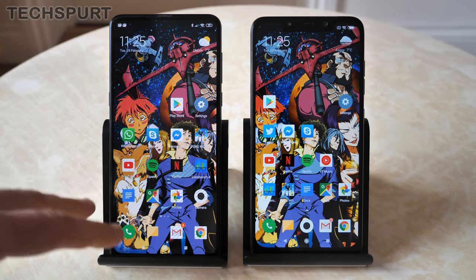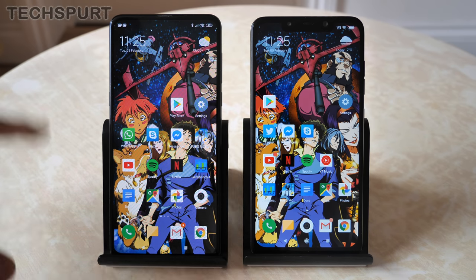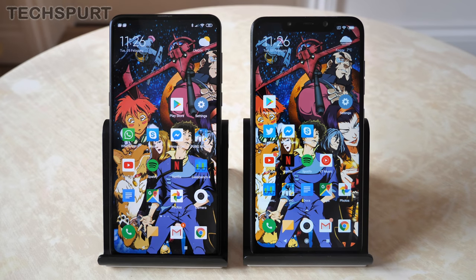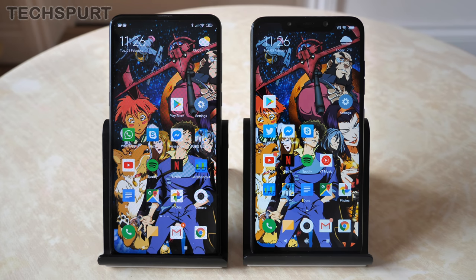So that's the Xiaomi Mi Mix 3 compared with the POCO Phone F1. There's a £150 gulf in price — the Mi Mix 3 offers a more premium design with its ceramic finish and weight, plus a gorgeous AMOLED panel. That said, the POCO F1 boasts better battery life, the same performance, and an app drawer. Which one are you more tempted by? Let us know in the comments below, and don't forget to subscribe and ding that notifications bell for more mobile tech.